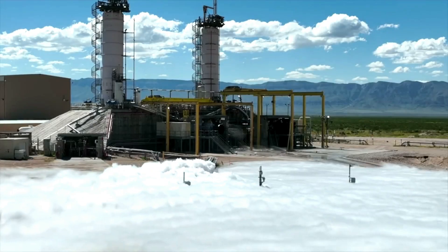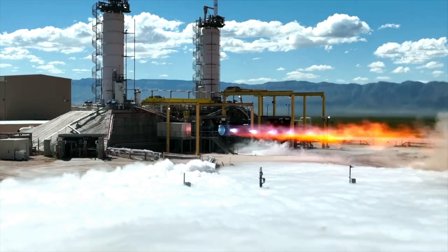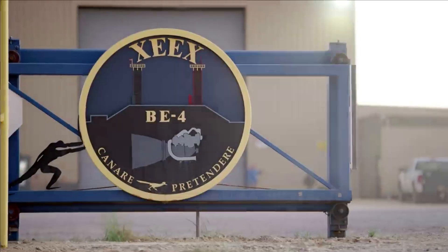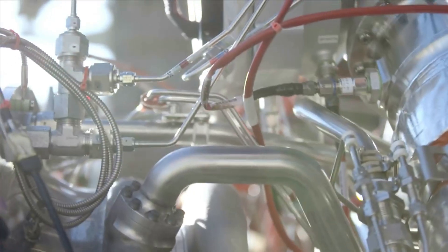Rocket engines are immensely important pieces of equipment that can single-handedly determine the efficiency and capability of different launch vehicles. They are also extremely complex, and a lot of different factors are considered when developing a next-generation engine.